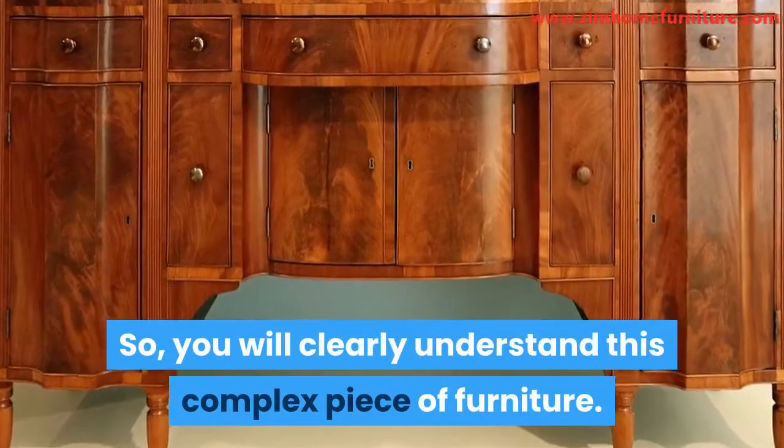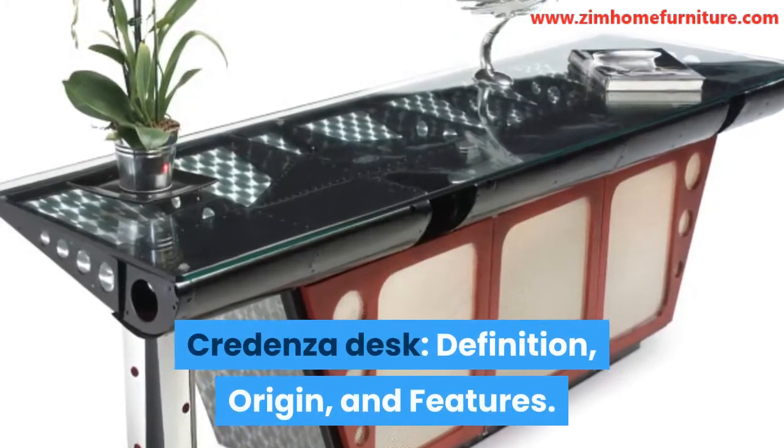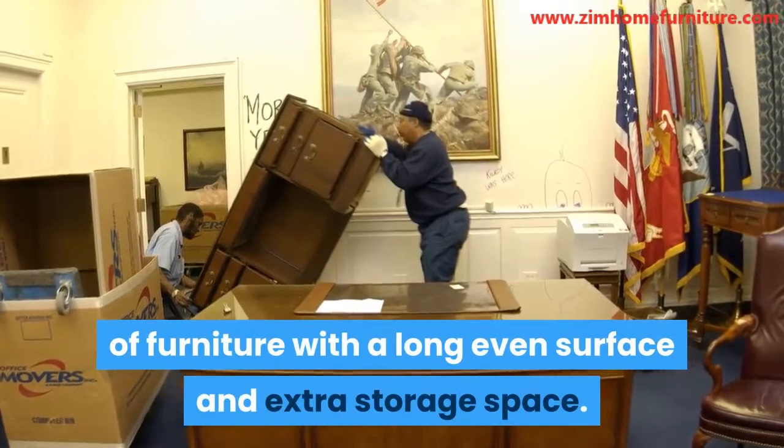You will clearly understand this complex piece of furniture. Put simply, a credenza desk is a piece of furniture with a long, even surface and extra storage space.